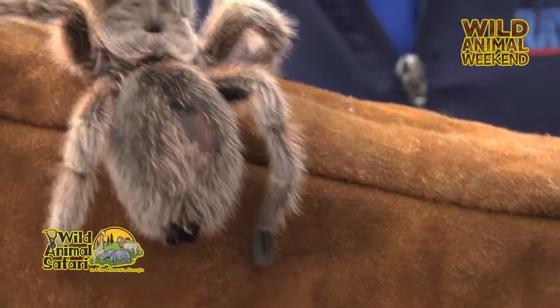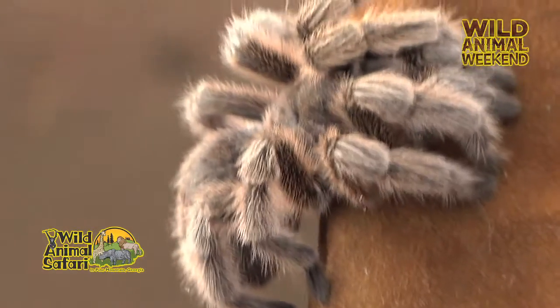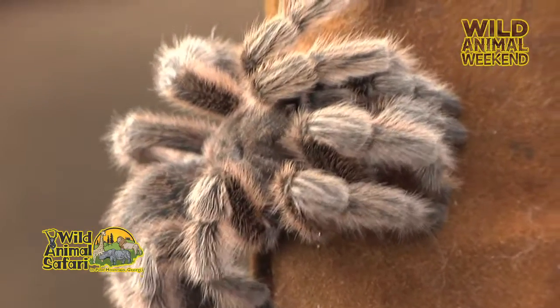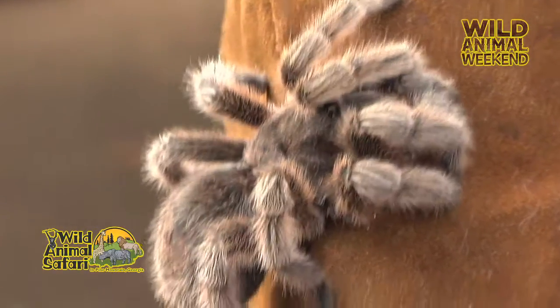I have the glove on today because the hairs themselves on the tarantula are rather irritating. They can irritate your skin, and the ones on their back here will actually go off and go into you kind of like a porcupine. So that's one of their defense mechanisms.